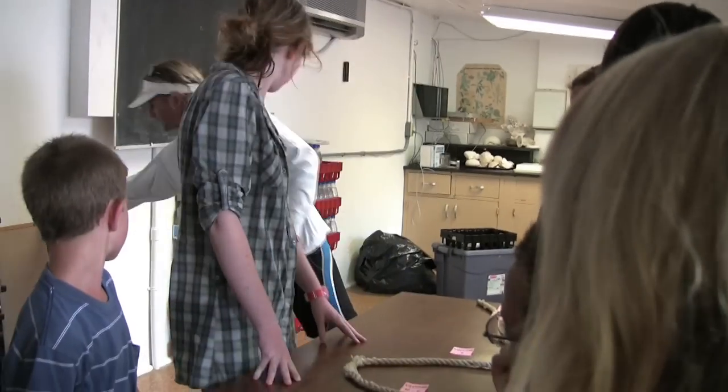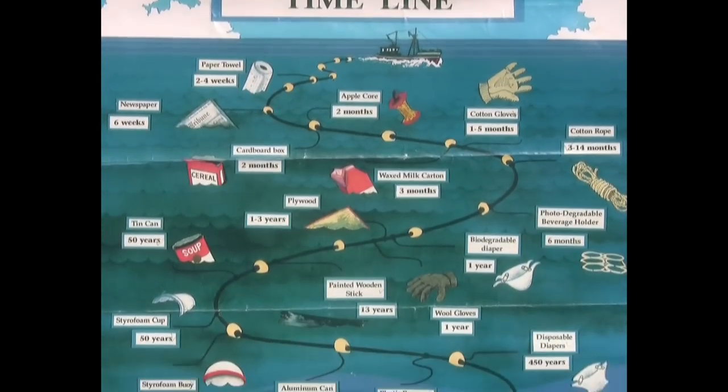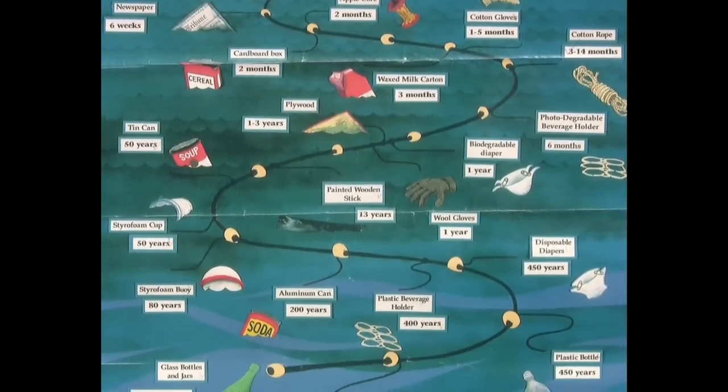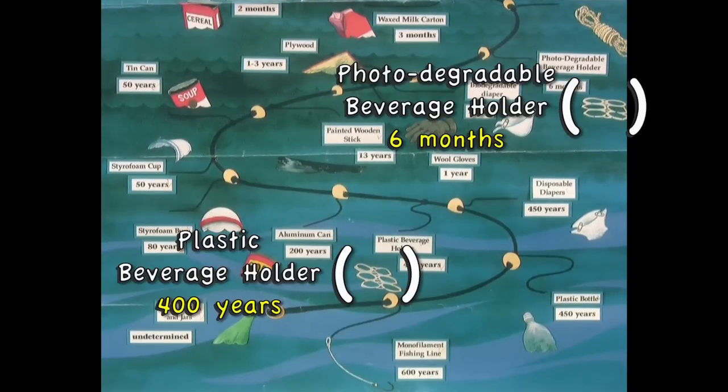In fact, we can have a look at this. There are about two of them here — this one is a photo-degradable one, six months, as opposed to this plastic one, 400 years. After seeing the actual timeline of how long these objects take to degrade, we were all surprised. We learned plastic waste doesn't biodegrade, so it never actually goes away.